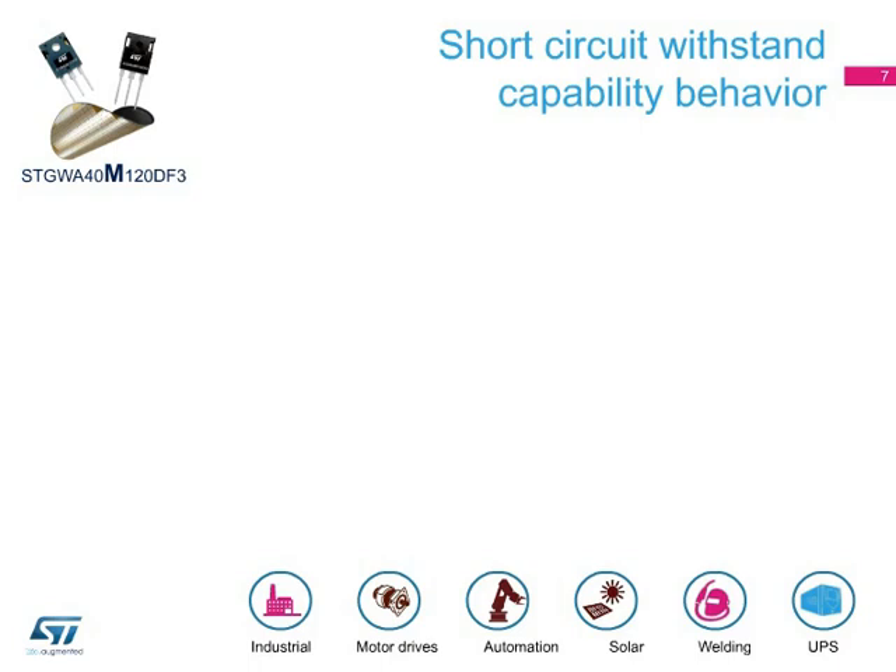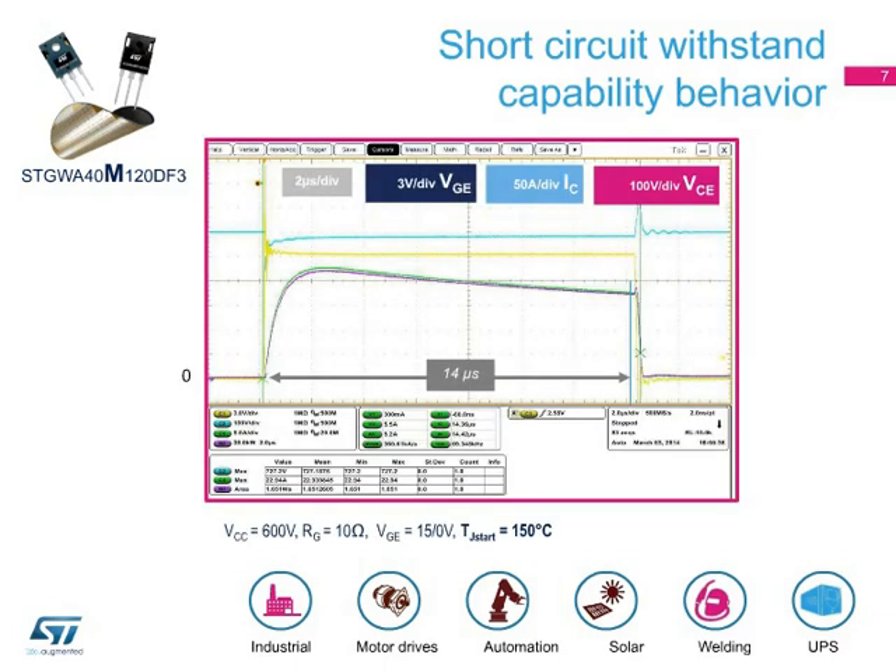A major benefit of the new 1200-volt M-series of Trench-Gate Field-Stop IGBTs is the guaranteed minimum short-circuit withstand time of 10 microseconds at a starting junction temperature of 150 degrees Celsius. The waveform shows the ability of the STGWA40M120DF3 to sustain and switch off the short-circuit event. Test conditions are a collector-emitter voltage of 600 volts and the saturation current resulting from when the 15 volts of gate-emitter voltage is applied, with a starting junction temperature of 150 degrees Celsius. These features, combined with the maximum operating junction temperature of 175 degrees Celsius, enhance service lifetime and boost the reliability of applications where high robustness is required.